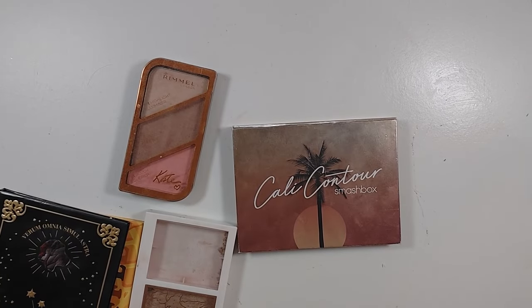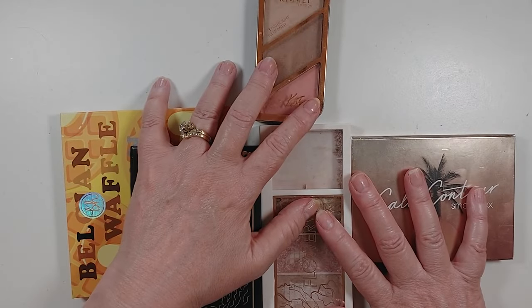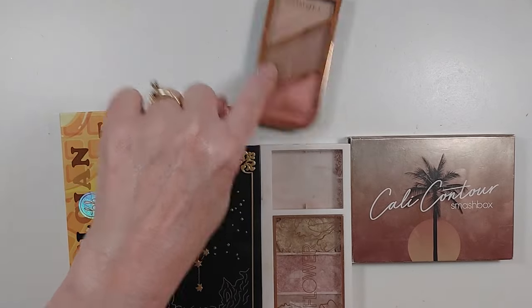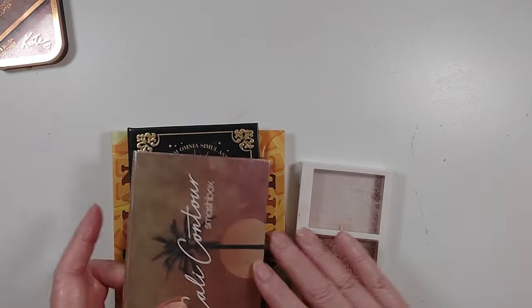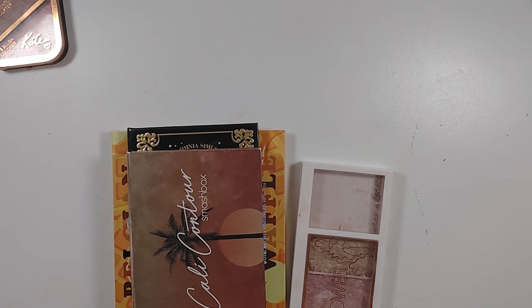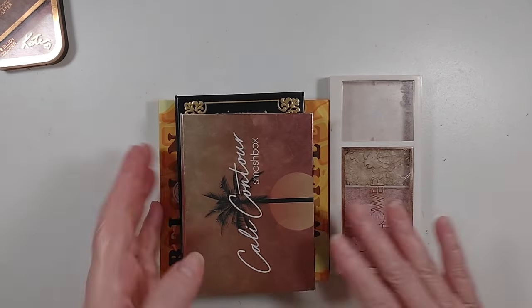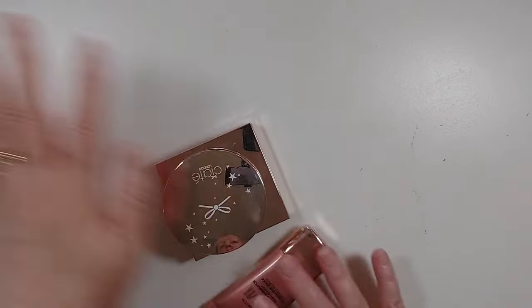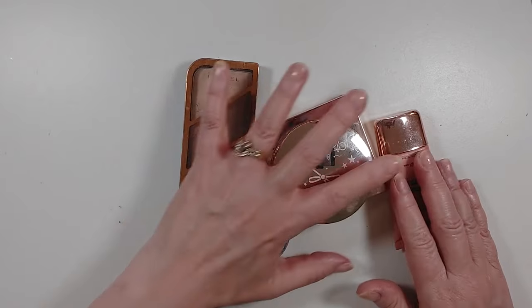So I started with 11 face palettes, I'm decluttering six of them, and I have one in the maybe bin — which leaves me four face palettes that I'm keeping. I think if I only have four, I might remember to use them. I'll use these over the next couple of months and decide what I'm going to keep.